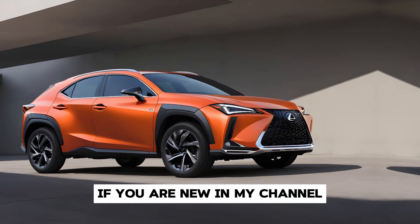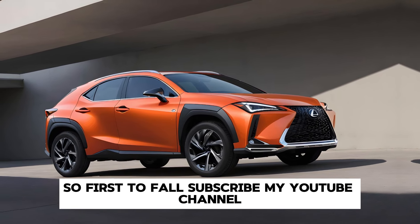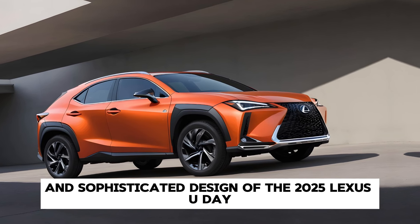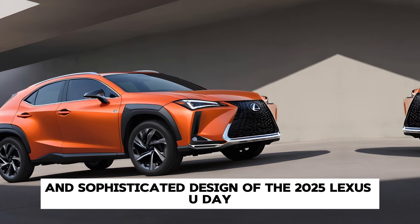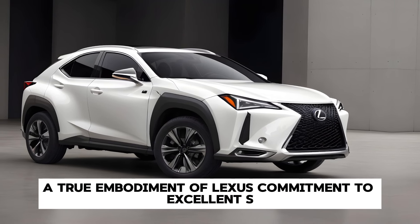Welcome back to my channel. If you are new to my channel, please subscribe. Today we dive into the sleek and sophisticated design of the 2025 Lexus UX, a true embodiment of Lexus' commitment to excellence.